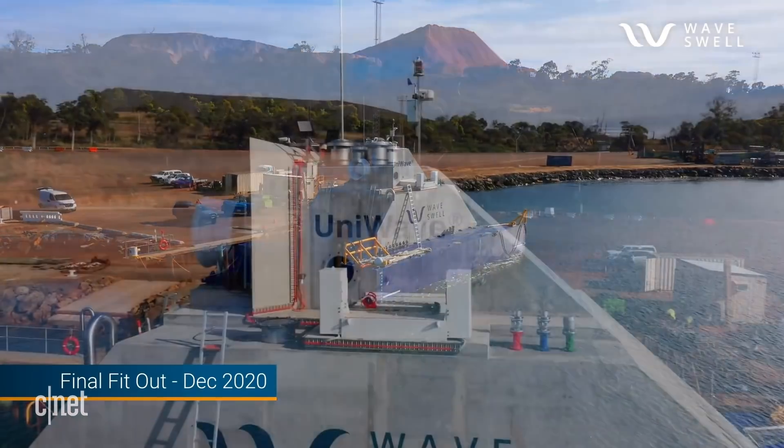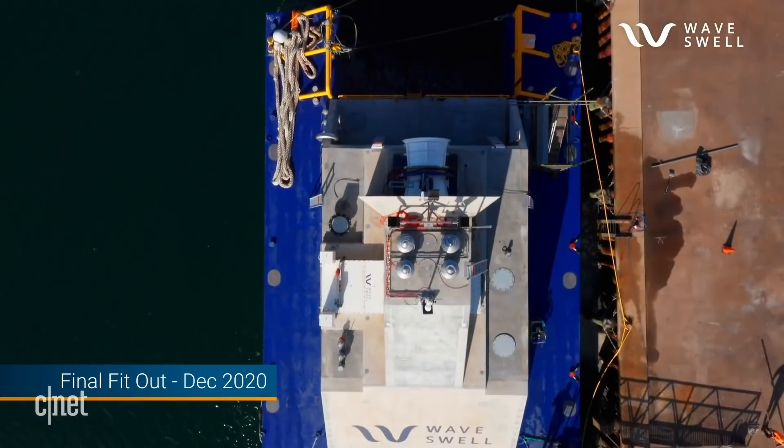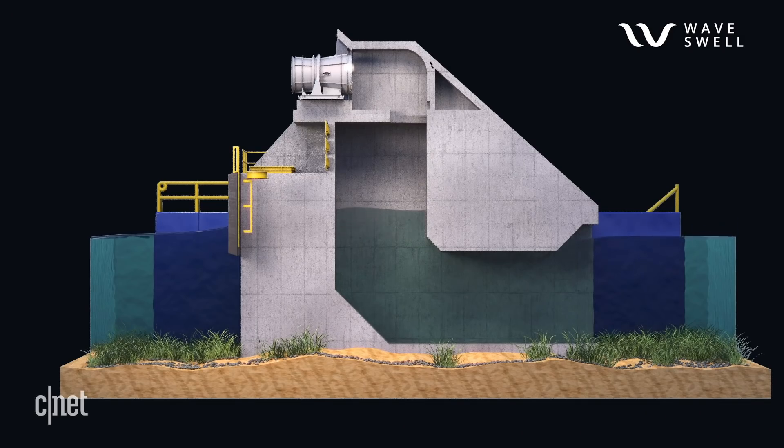This type of wave energy technology is known as an oscillating water column. They've been around for decades, but nothing quite like the UniWave 200. Normally in the past, as the wave rose inside the chamber, it pushed the air one way and as it fell it sucked it back the other. The UniWave only has air coming by in one direction, and tests at model scale have shown it actually produces more power than any previous bi-directional oscillating water column.